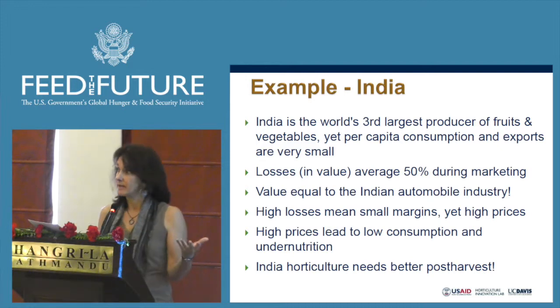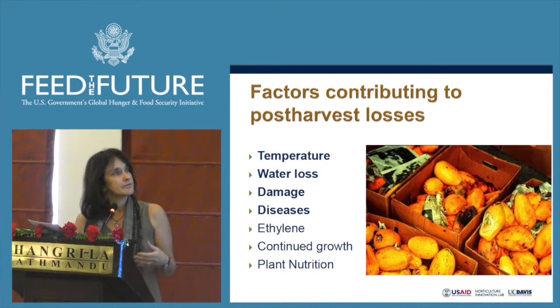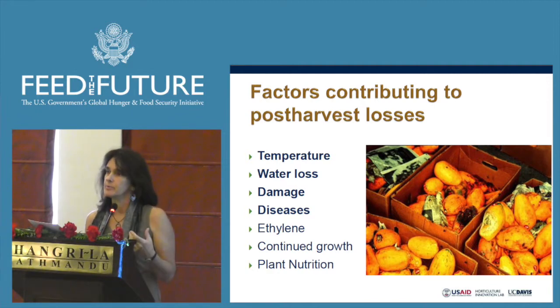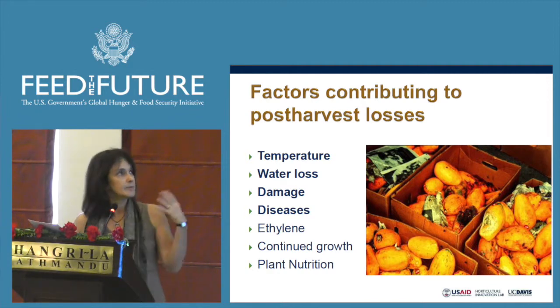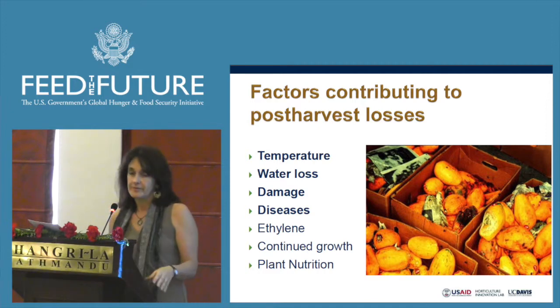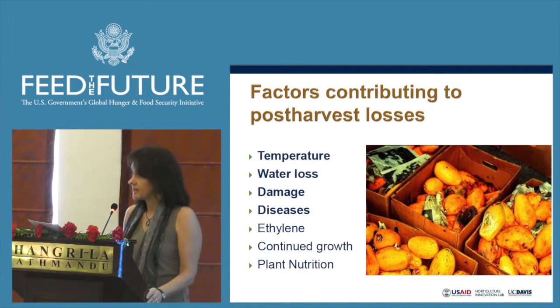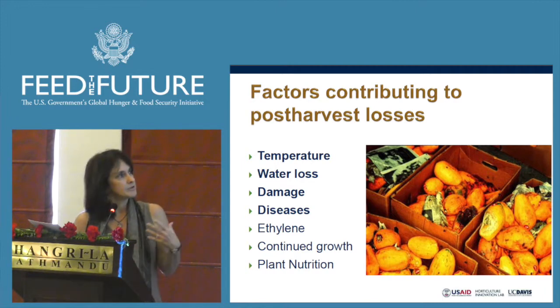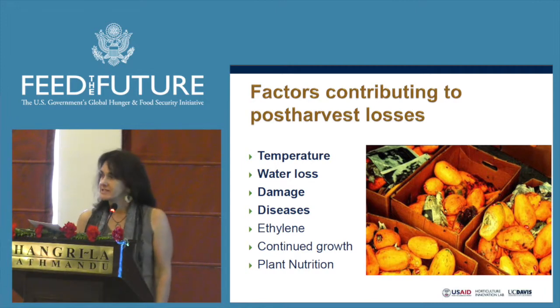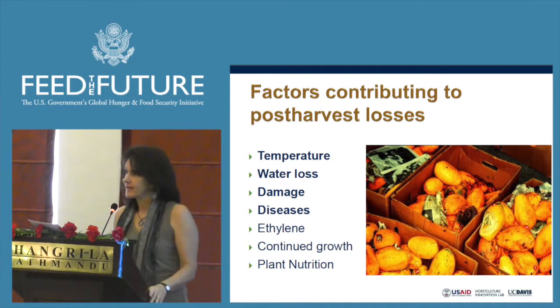India horticulture, as in many places in the world, needs better post-harvest. When we look at post-harvest losses for perishable commodities, the most important factors are: number one, temperature — cold chain and cooling are often lacking; water loss, which is directly related to temperature and relative humidity; physical damage due to poor handling; and of course diseases.